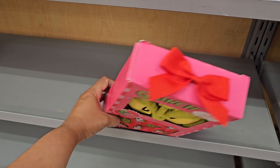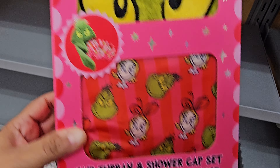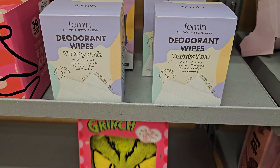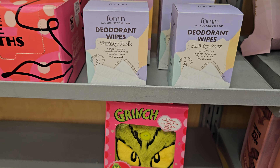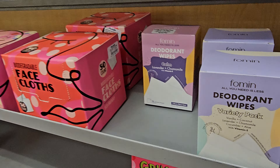Now we have the Grinch — it looks like a shower cap and hair turban, and that is $10. Deodorant wipes — you can never go wrong with it, especially if you're like in PE or something. $5.99.